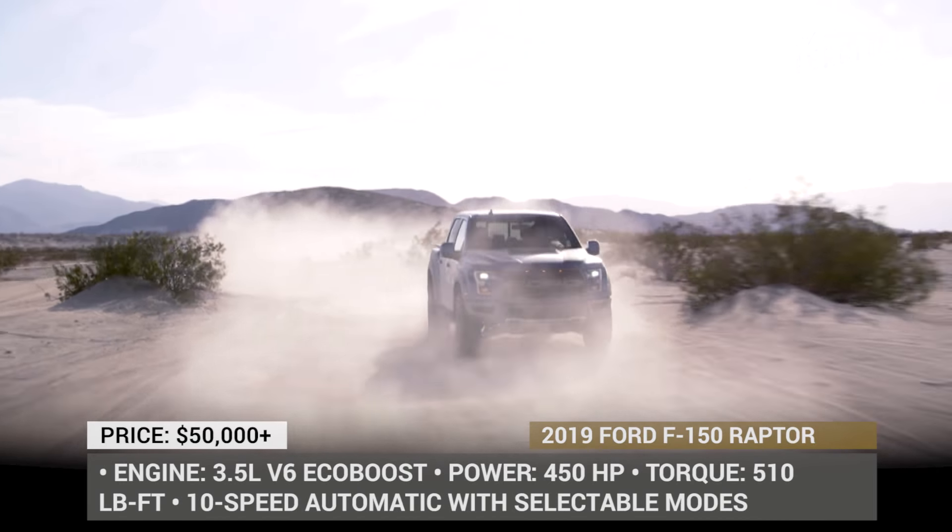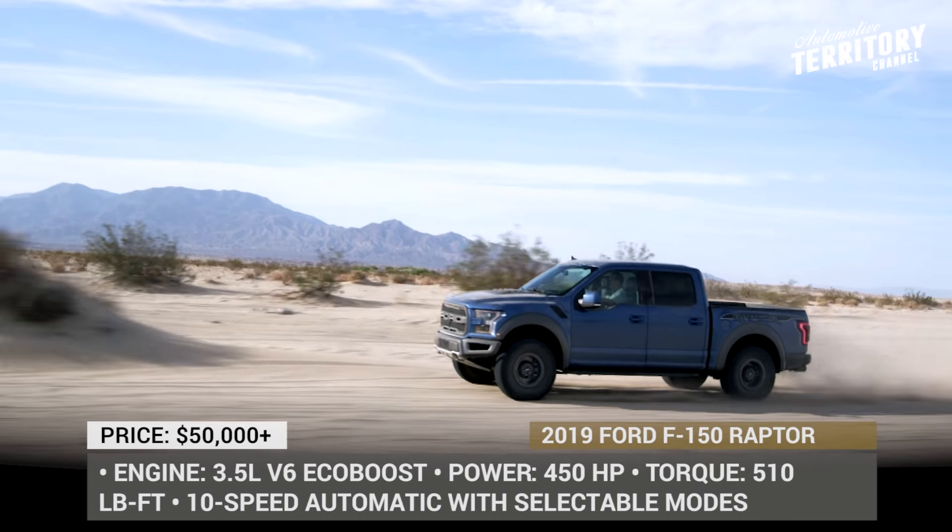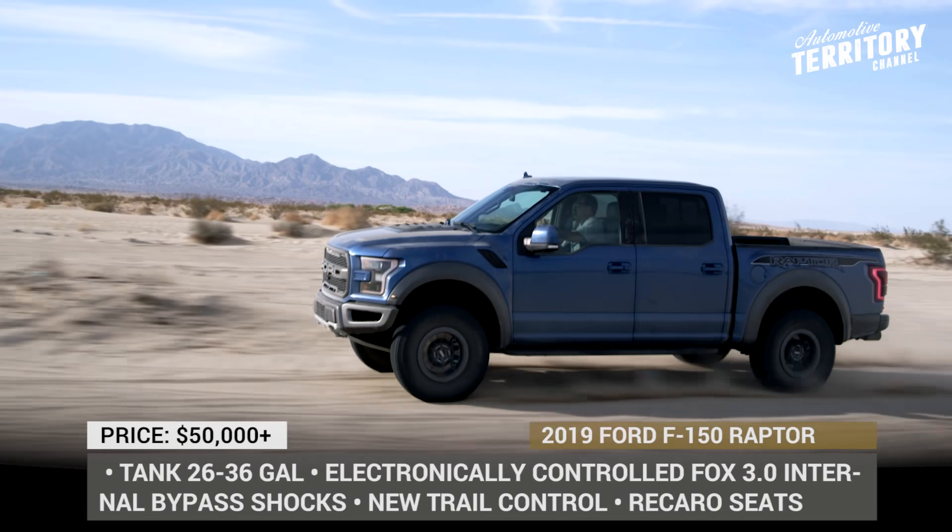The upgraded 2019 F-150 Raptor goes on sale in late 2018 with pricing that should stay close to the $50,000 mark.